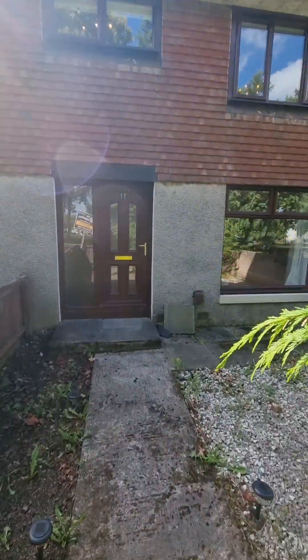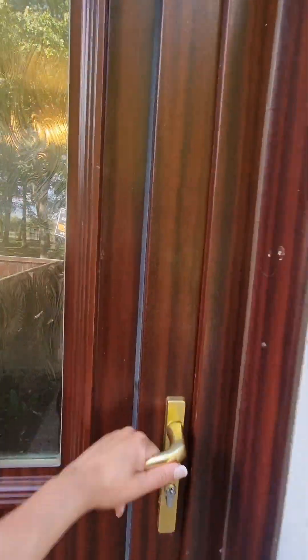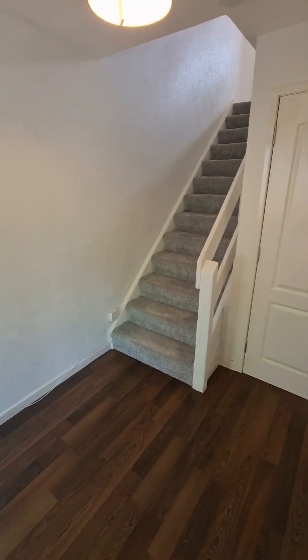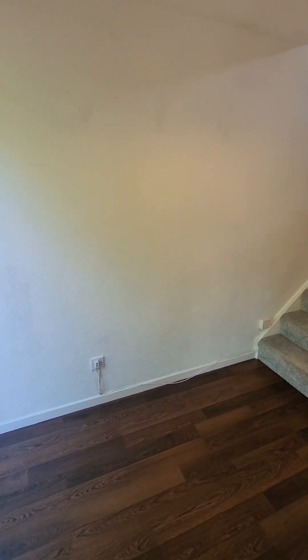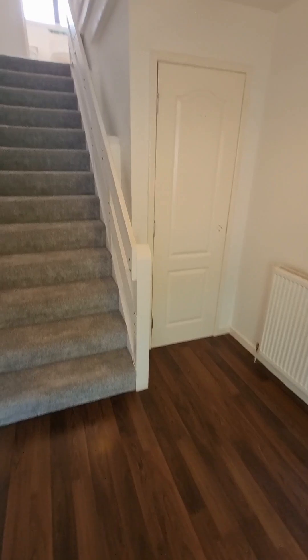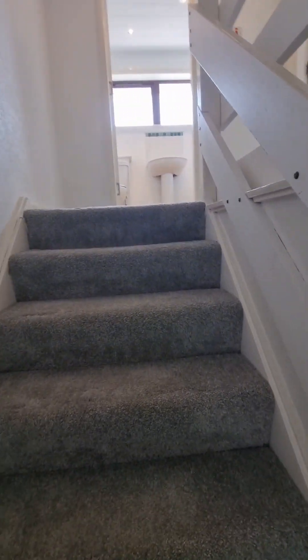This is the entrance to your property. We're going to start upstairs and work our way down. You come into this really large entrance hallway — storage just in that cupboard there, which is perfect for shoes, coats and boots. You could even put a little bench there. This is your entrance hallway heading upstairs, and it's moving condition throughout as you'll see as we go.